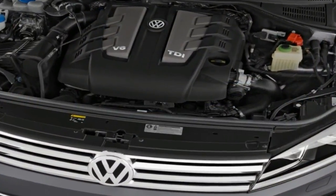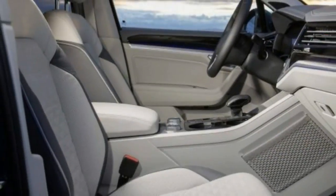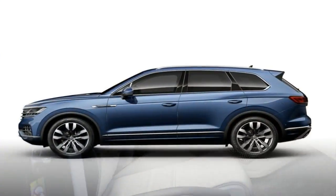Moving on to the side profile, the first thing you'll probably notice is the upper character line running above the door handles from front to back. There's also a tiny fixed glass area near the A-pillars to further emphasize the Tuareg's increased proportions.